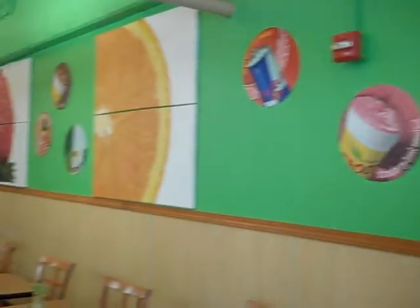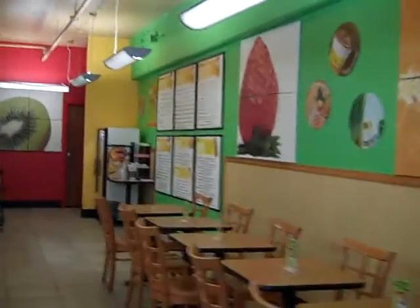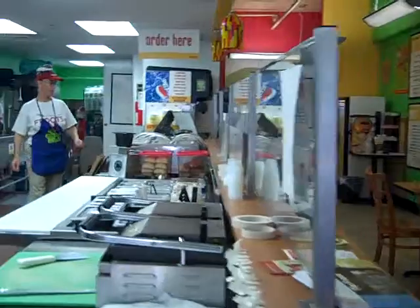Alright. Hi everybody there in local Ireland. My name is Nate. I'm the manager here at Fruits on 2nd Street. What we have, we have fresh smoothies, salads and wraps, and what we try to do is make affordable, healthy food.